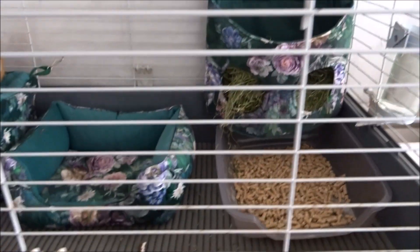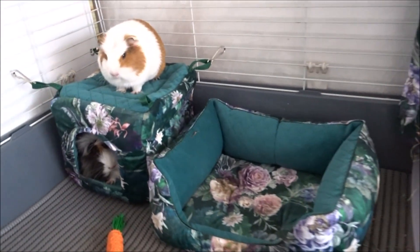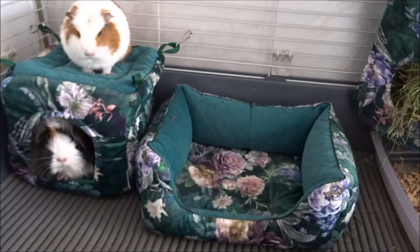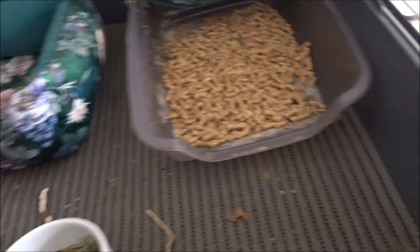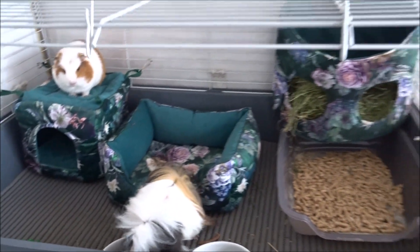Na początek pokażę Wam wyposażenie klatki. W klatce świnki mają domek kwadratowy, legowisko, kanapę oraz paśnik. Wszystkie te akcesoria są ze sklepu internetowego Kraina Tuptusia. Oczywiście mają też poidełko, kuwetę, matę łazienkową, a pod tym mają plet, dwie miseczki oraz zabawkę – marawkę do gryzienia. I to jest całe wyposażenie klatki.